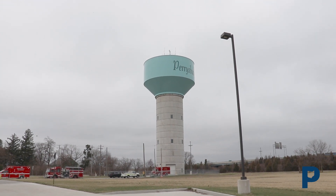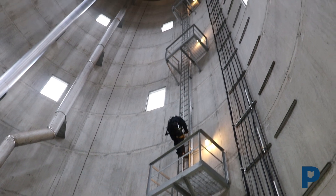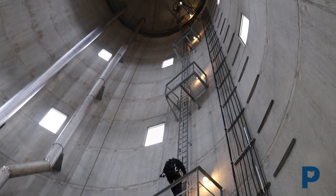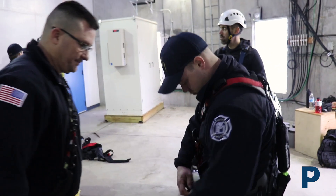This morning we're currently inside the Fort Knox water tower, training with our guys from our IT division and the water division to have a better understanding of their capabilities and what we're going to need to do when it comes to rescues from inside the tower or off the top of the tower.